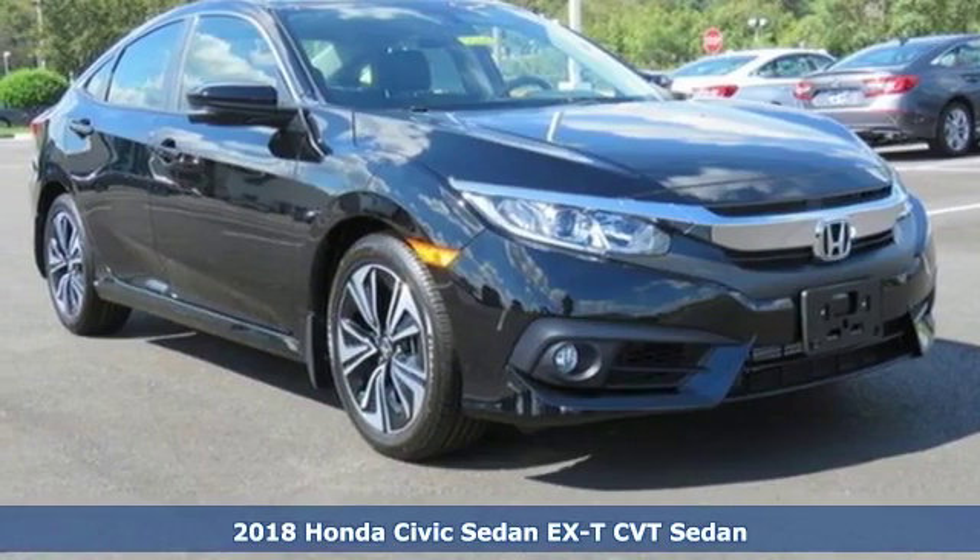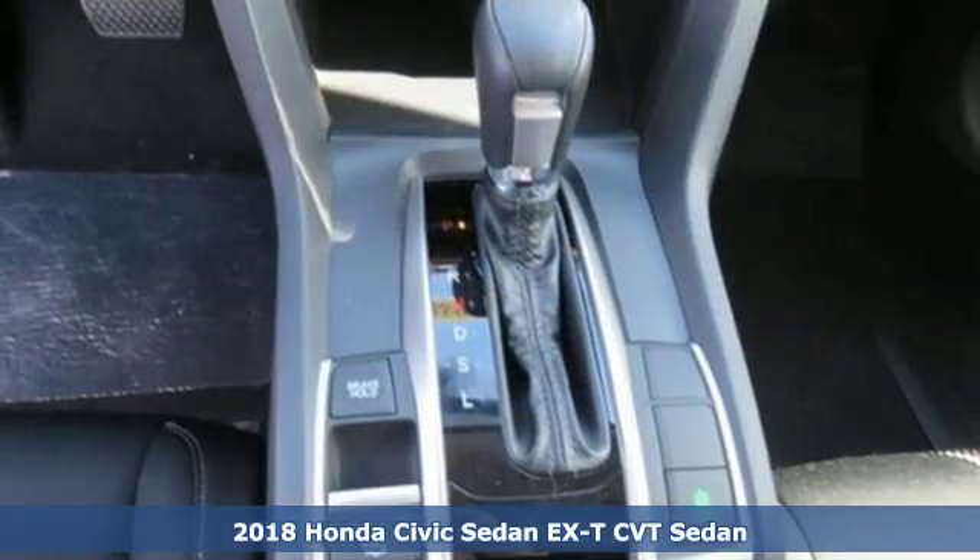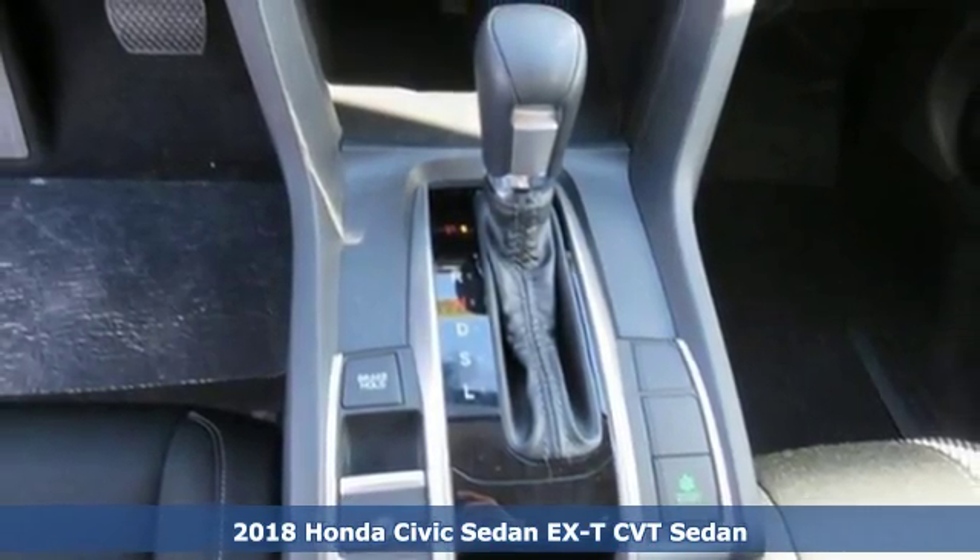It's a new 2018 Honda Civic Sedan. The Civic has a long history of excellence and of constantly moving forward.